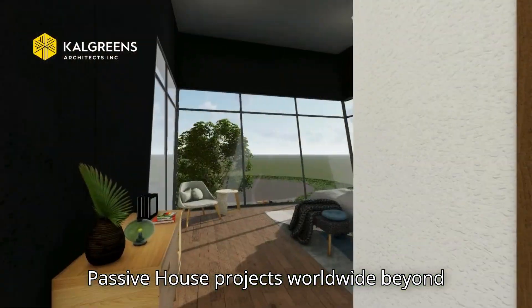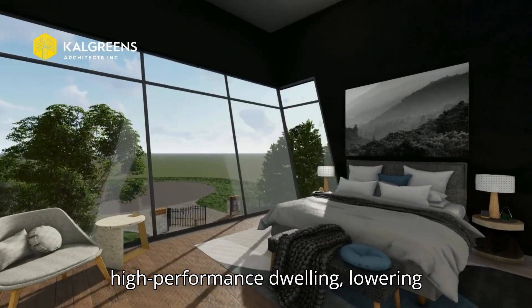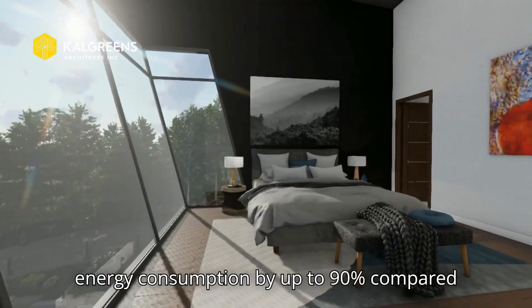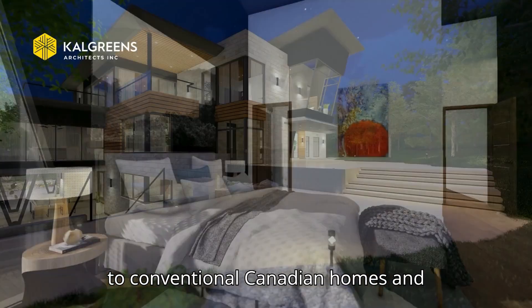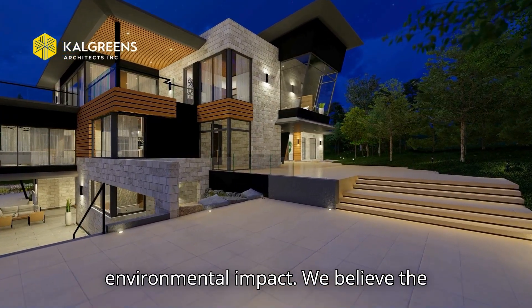Beyond aesthetics, the house is conceived as a high-performance dwelling, lowering energy consumption by up to 90% compared to conventional Canadian homes and ensuring year-round comfort with minimal environmental impact.